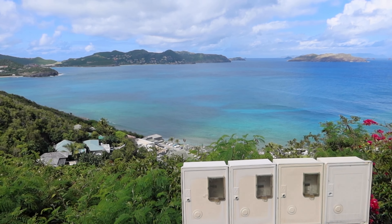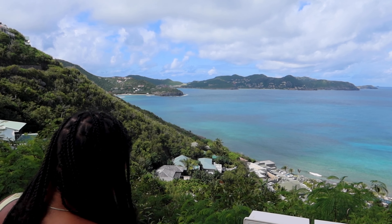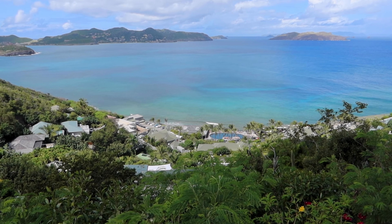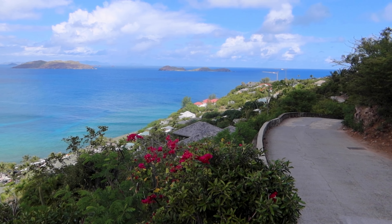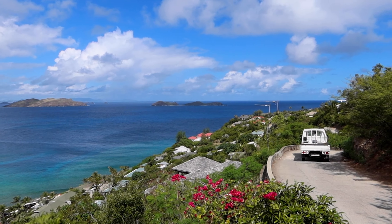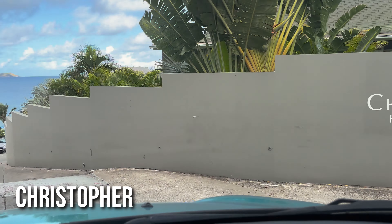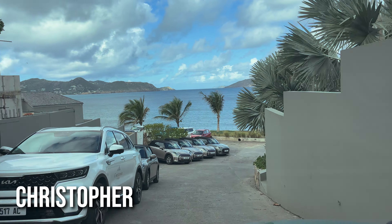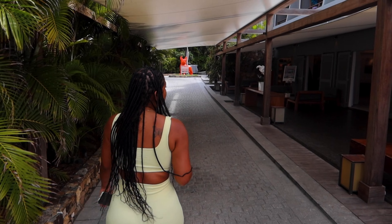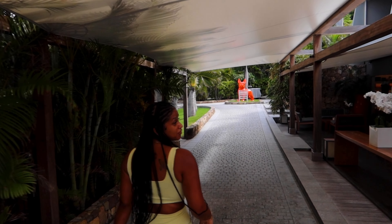We decided to go to the Christopher Hotel for breakfast because the views are absolutely stunning — absolutely breathtaking. This is on the opposite side of the island, a cool way to explore what the island has to offer. We made it to the Christopher for breakfast, clearly there are stunning views, and let's see if the food is tea. It looks like a chic hotel.